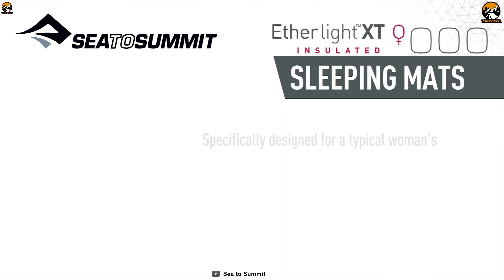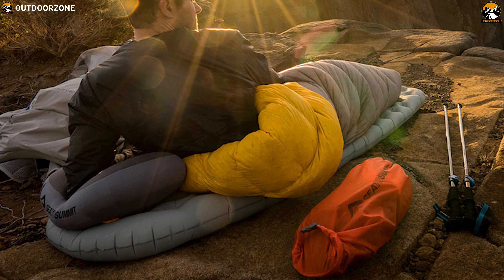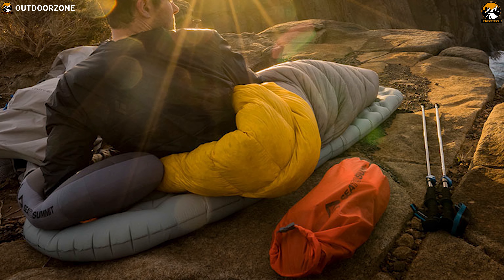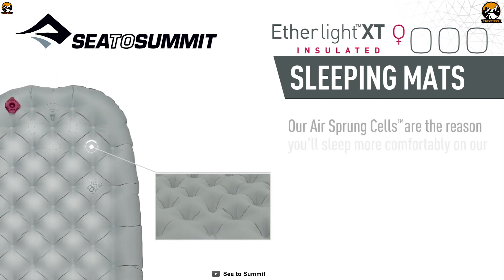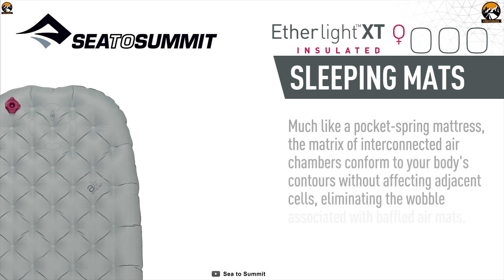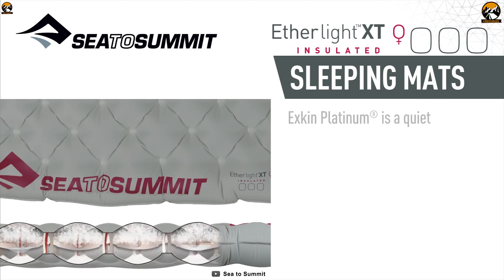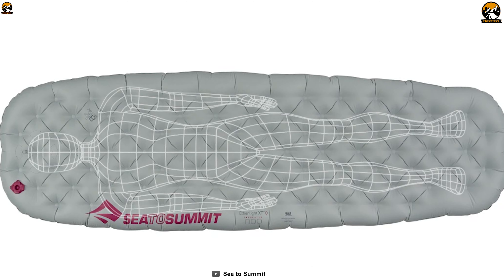The City Summit EtherLite XT Insulated is a versatile sleeping pad that is incredibly comfortable to keep you warm and cozy on an outdoor trip. Featuring extra-thick loop construction and air-sprung cell construction, it works like the springs of a pocket-sprung mattress to deliver supreme support and comfort. Its Exkin Platinum thin-metalized layer reflects warmth back to you to minimize radiant heat loss, while offering an R-value of 4.2 to ensure you always get the perfect warmth your body needs.